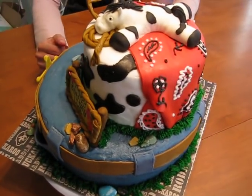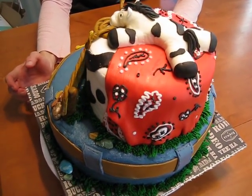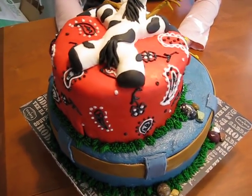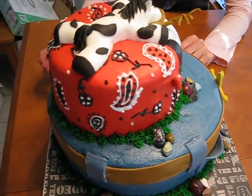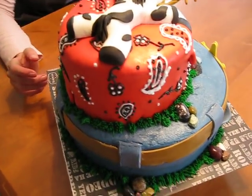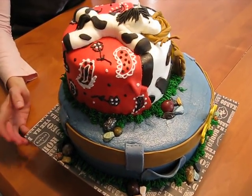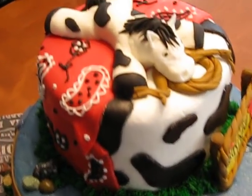Everything you see is edible on here — the rocks are jelly beans and chocolate rocks from Sunflower Market. Everything else is either made of fondant or buttercream frosting, and the cake is gluten-free because Luca is now gluten-free. Hopefully it tastes good — we'll let you know later.